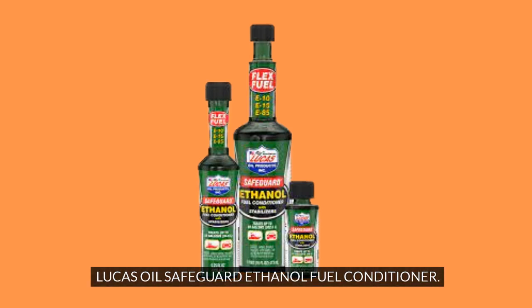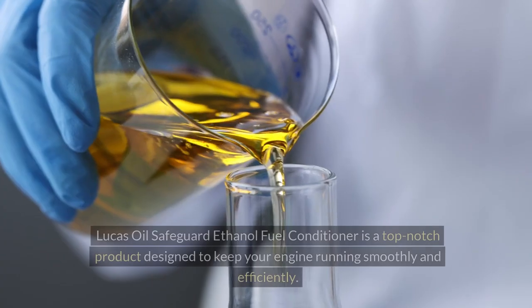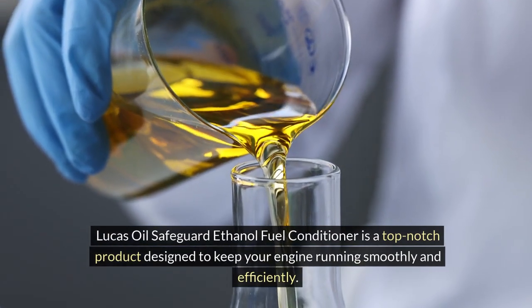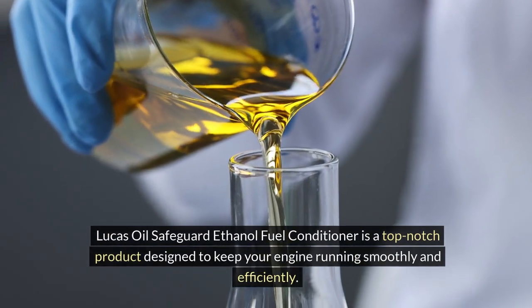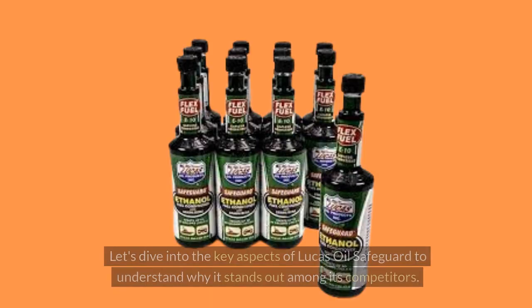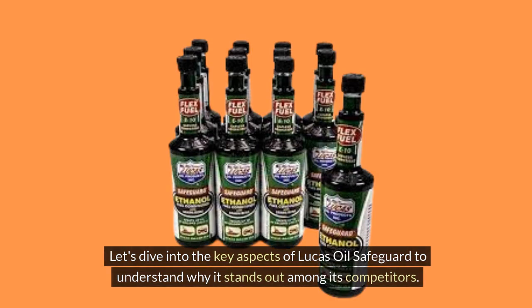Lucas Oil Safeguard Ethanol Fuel Conditioner is a top-notch product designed to keep your engine running smoothly and efficiently. This fuel conditioner is formulated to address the specific needs of engines that operate on ethanol-blended fuels. Let's dive into the key aspects of Lucas Oil Safeguard to understand why it stands out among its competitors.